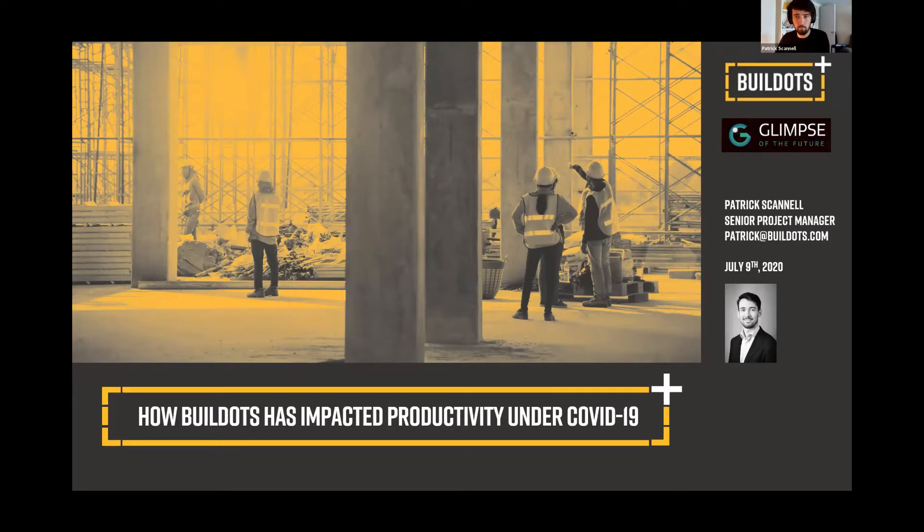A brief description of what BuildDots is: essentially it's a hard hat mounted 360-degree camera, and with that we capture software that takes images of the entire construction site. We then overlay that with a 3D BIM model, and what we do is we try to form a continuously updated, always accurate digital twin.